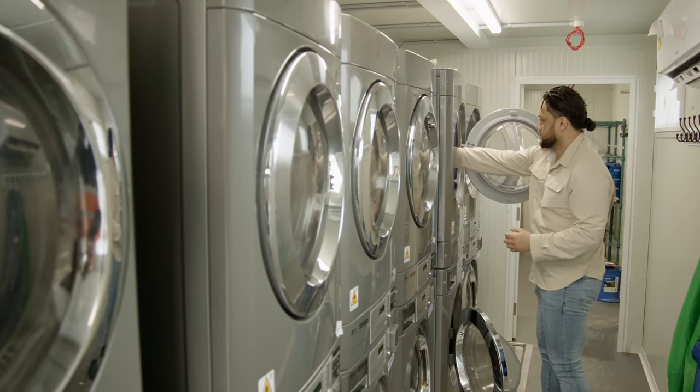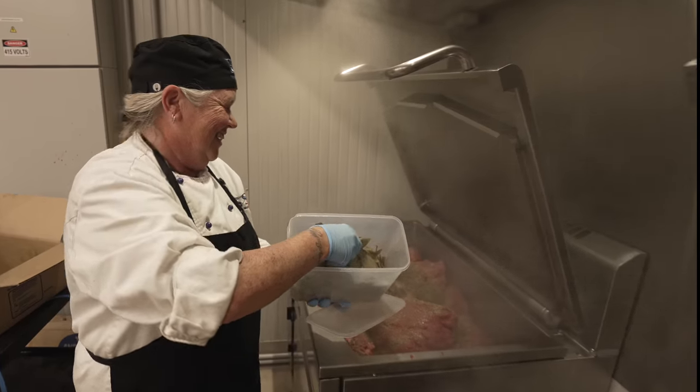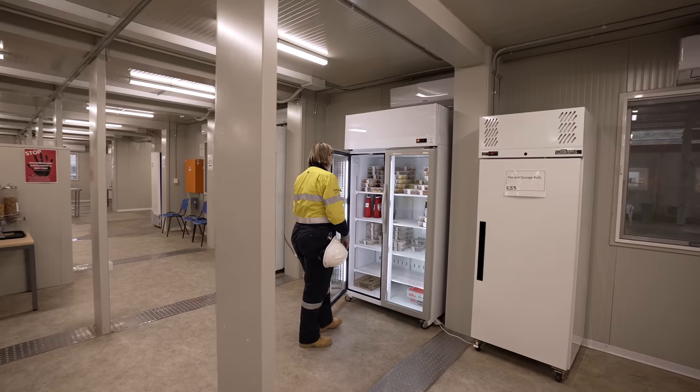There are well-equipped laundries to wash and dry your clothes, plus a shop with snacks and personal items available to purchase. Meals are eaten in the mess. There is a buffet breakfast and dinner, with takeaway lunch packs provided.